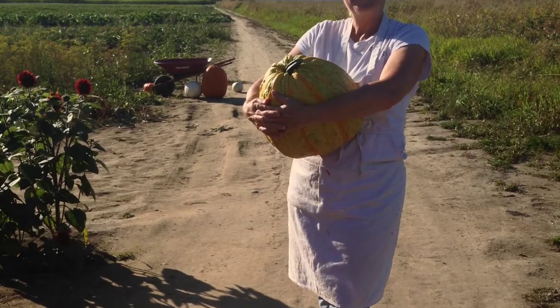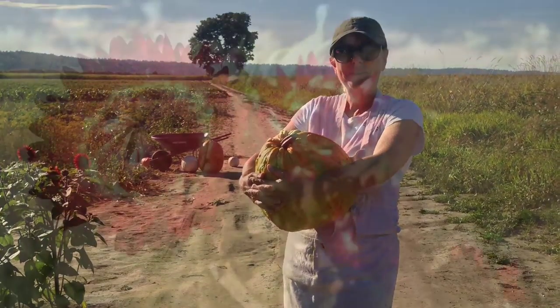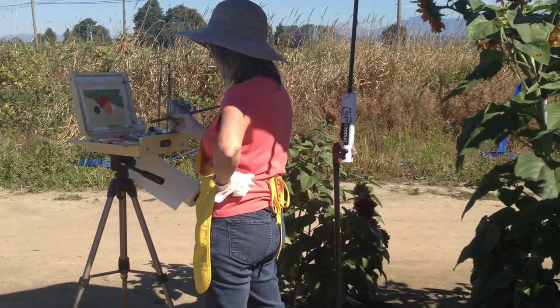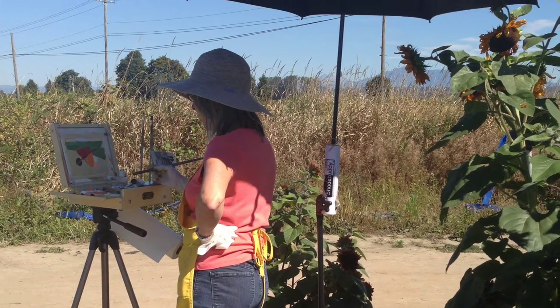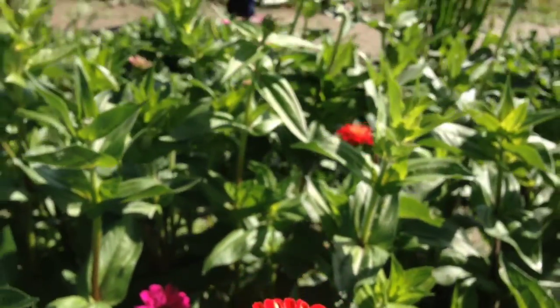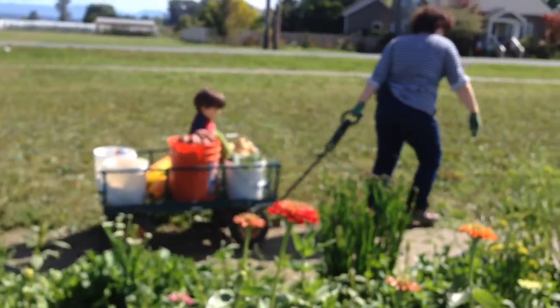Super cute Peggy holding a super cute squash. And Bethany working away. Love painting at this Yupik farm. Thank you Baileys.